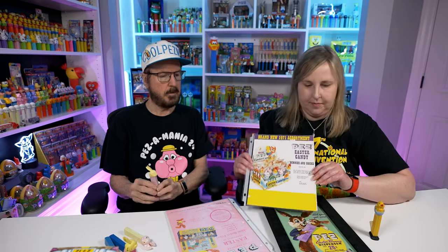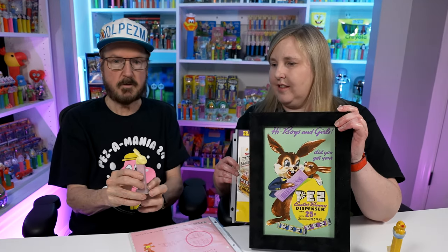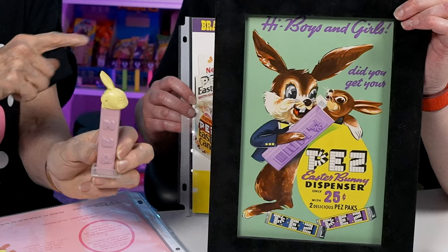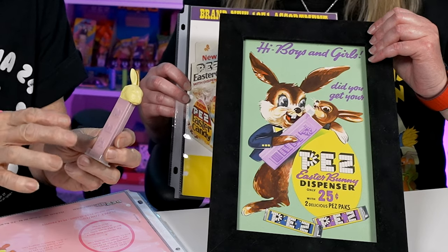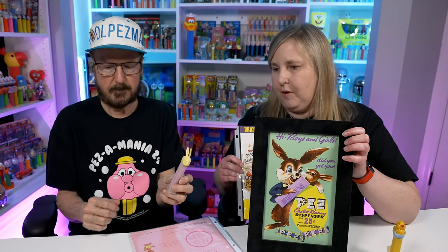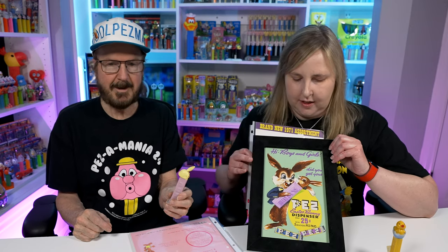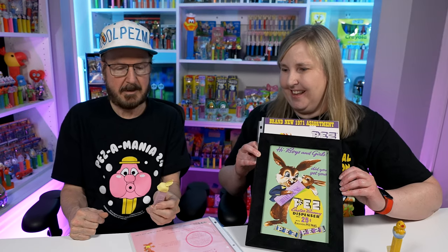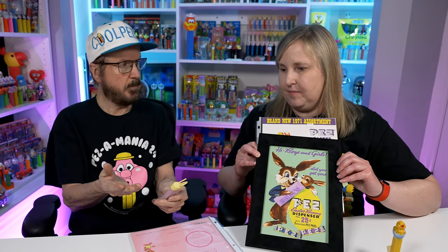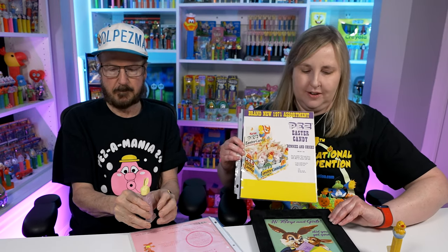Back on the 1958 ad sheet, this dispenser here is what you're seeing. This lavender stem is desirable. I wonder why PEZ didn't paint or do anything with the head on these. I don't think they gave it much thought at the time — and again, this cost them nothing to do. There was no copyright so they could do whatever they wanted. Those bunnies, especially the die-cut ones, were some of the first PEZ ever made.